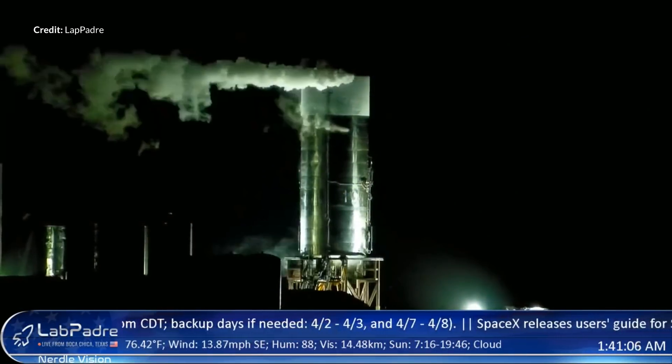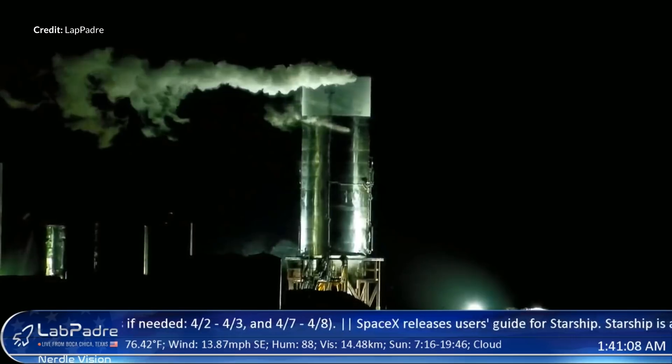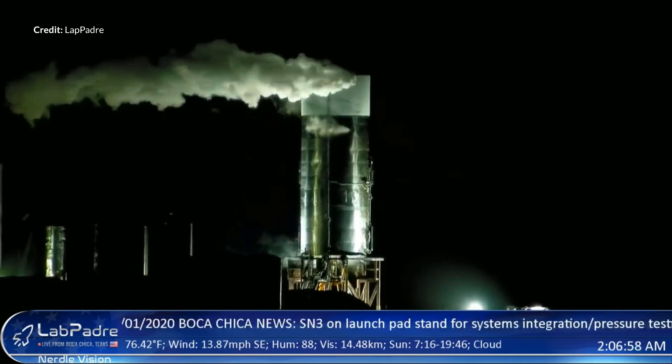Another shout out to LabPadre, who this week has finalized that new camera setup — you can now check out footage quality right up to 4K, so that is really taking it to the next level. Amazing work there, mate. So yes, everybody was watching this stream, very excited, and we all thought that this was going to succeed quite well.